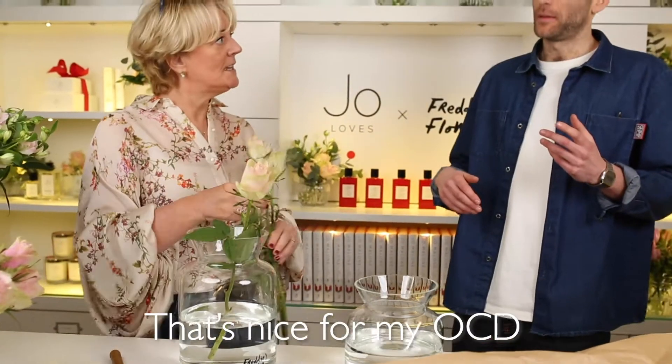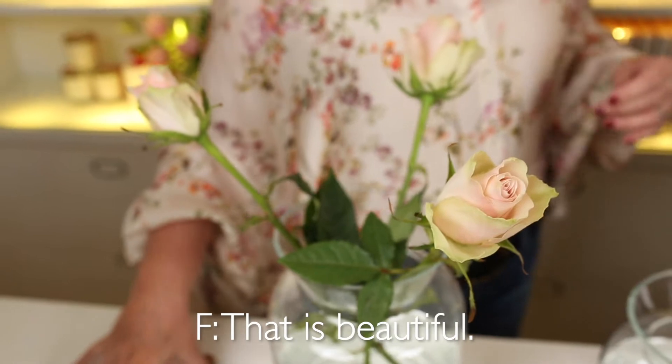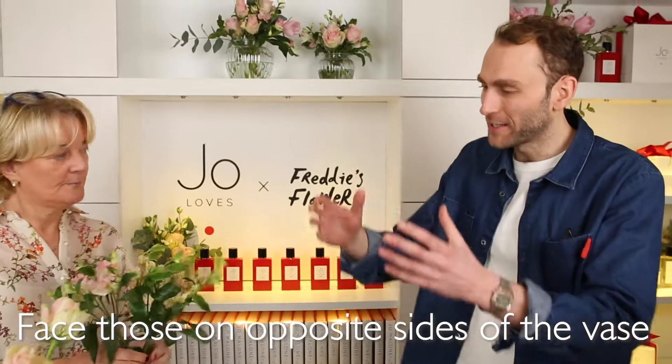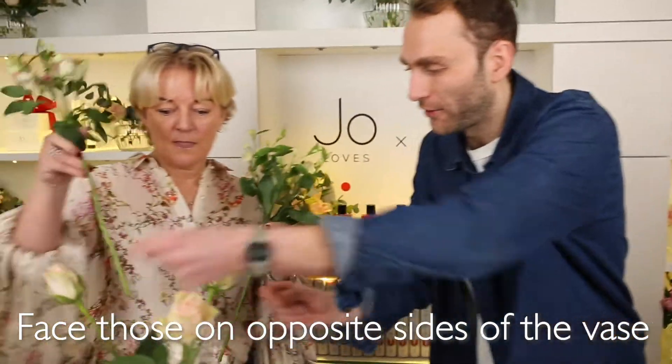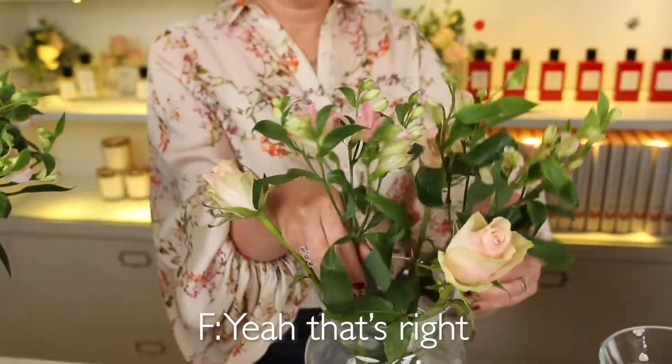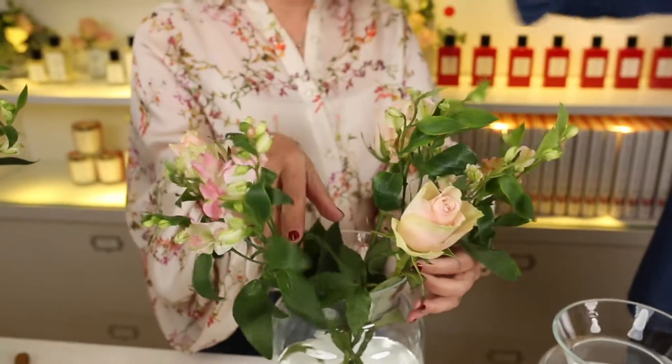Well that's nice for my OCD. That is beautiful. Right, now onto the alstroemeria — face those on opposite sides of the vase, sort of facing each other. Like that? Yeah, that's right. Beautiful.